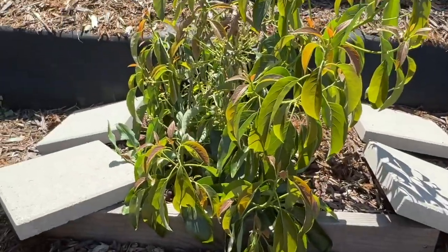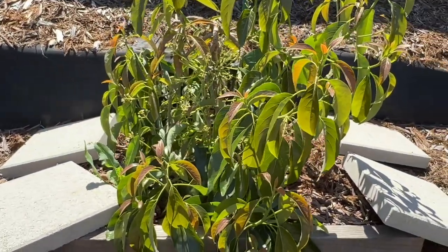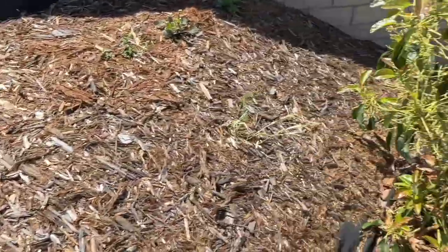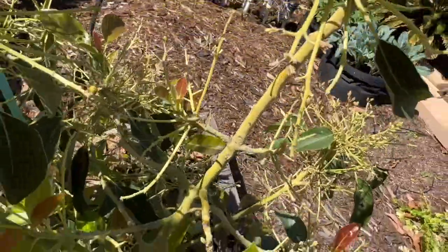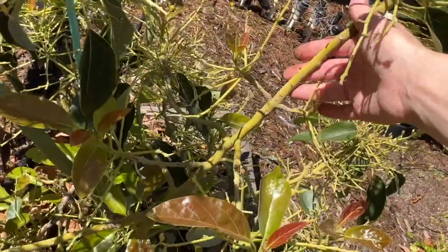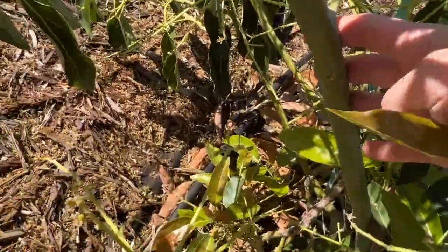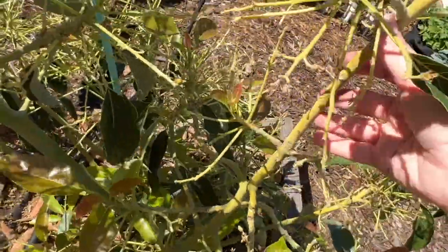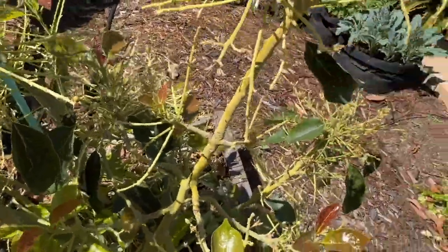And then this is the holiday avocado. I really need to come in and paint all of this so it doesn't get sunburned. You can already see it's not as bright green as the part that's been in the shade — this is nice dark green and this is kind of turning yellow.